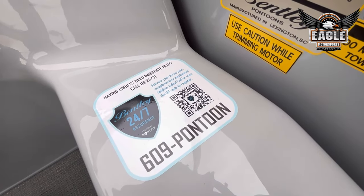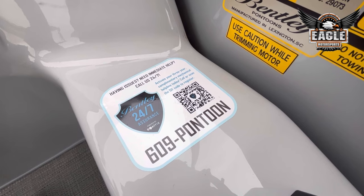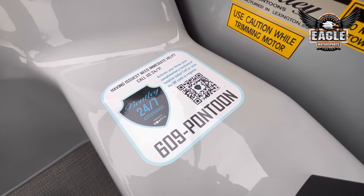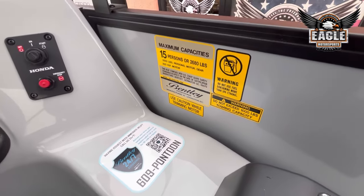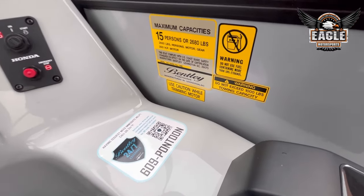We have the pontoon assist — this is a 24/7 line you can dial anytime, and they can help troubleshoot any of your issues. Max capacity of 15 persons or 2,680 pounds.